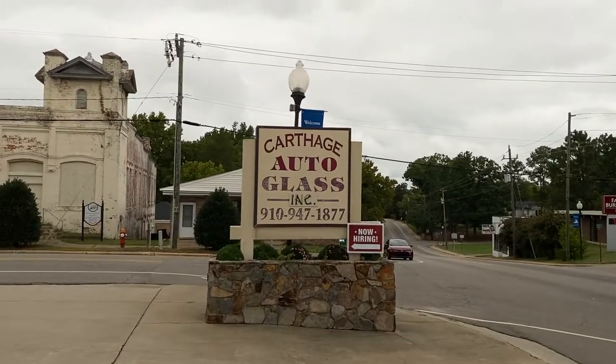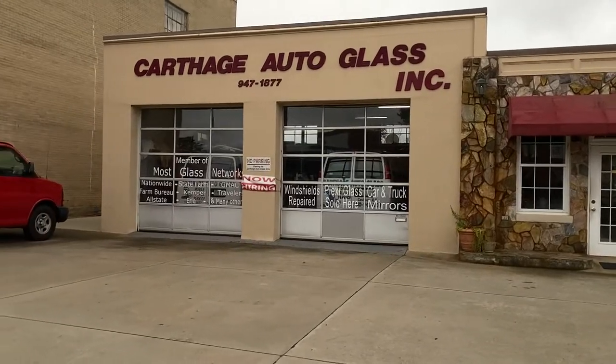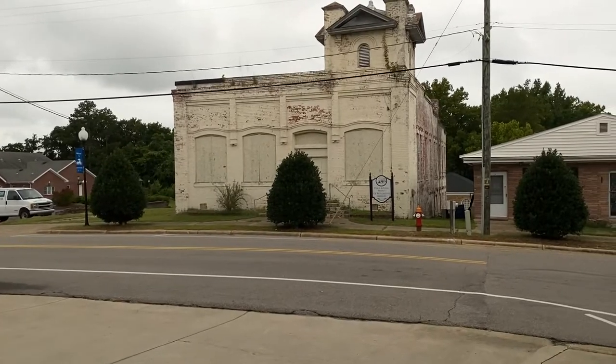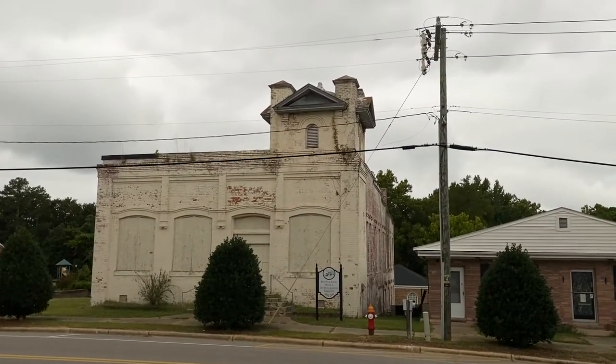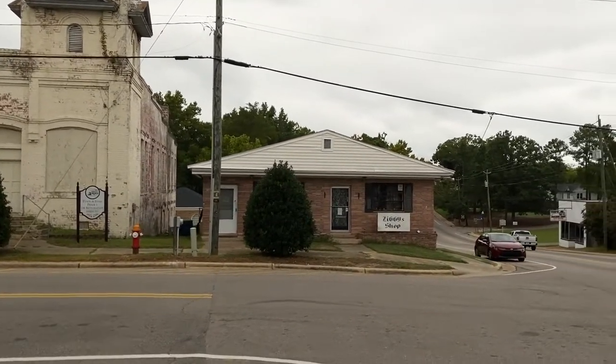You've got Carthage Auto Glass right here on the corner — you can see that was an old gas station and they've done a great job with that. It says Tyson and Jones Phase One Restoration, so maybe that was part of the buggy shop at one time. If you live here, let us know.